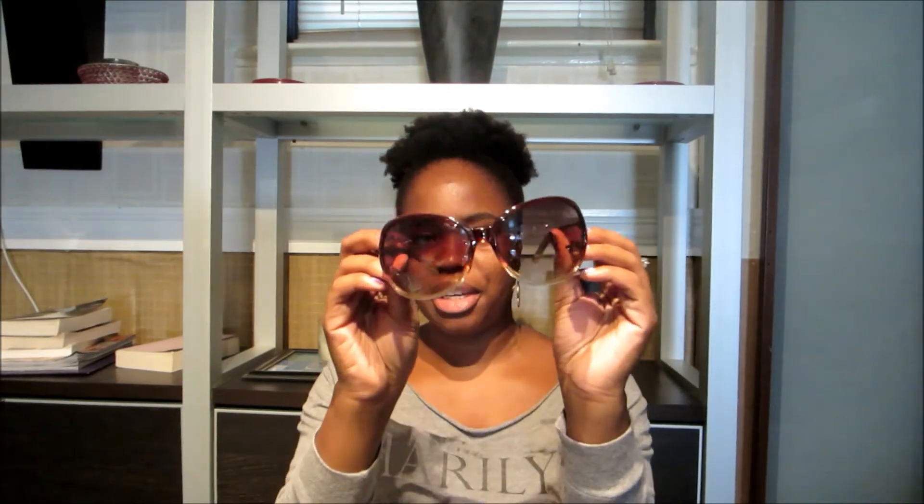The first thing I'll show you is these fly glasses that I got. I love them, they're really cute. They have a gradient from dark to light. I don't really wear sunglasses very often because I have really weird depth perception — it makes the ground feel closer. But these are fly and I'll definitely rock these. I'm going on vacation in February for my 30th birthday and I will be wearing these on my cruise.